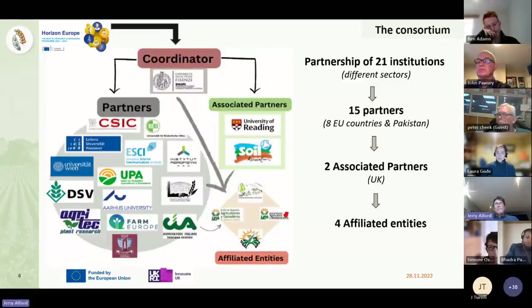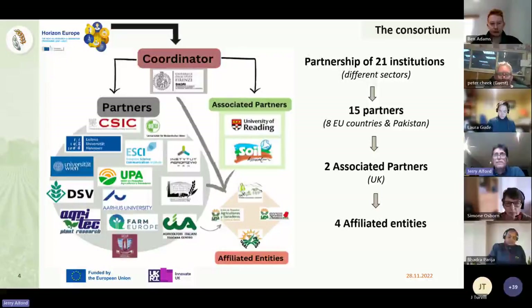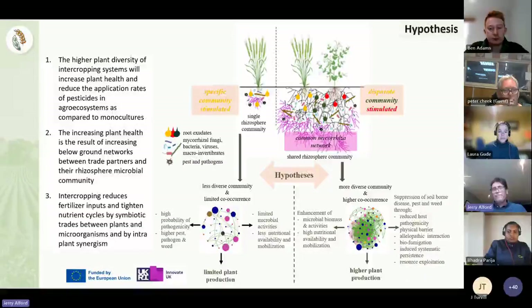The project itself is quite a complex one. We actually have 21 different institutions involved. There are 15 direct partners - eight in eight EU countries and also in Pakistan. The two associated partners are ourselves and Reading University, and there are also four other affiliated organisations who are part of this project. It's quite a complex one, run by the University of Florence with other countries heavily involved.